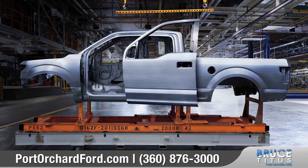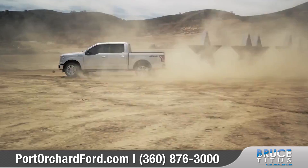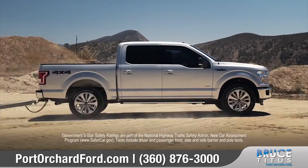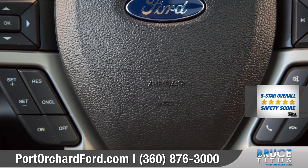Combining a high-strength steel frame with a class-exclusive military-grade aluminum alloy body, the F-150 is up to 700 pounds lighter than the previous model, yet stronger. It earned the government's top safety rating — a five-star crash rating for every side and every cab configuration.